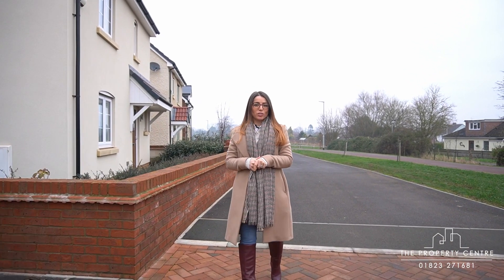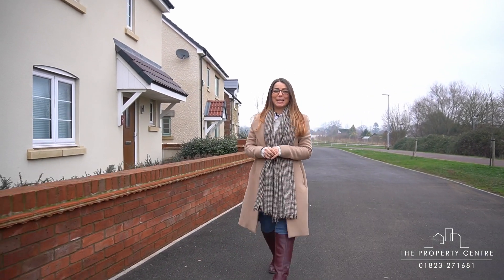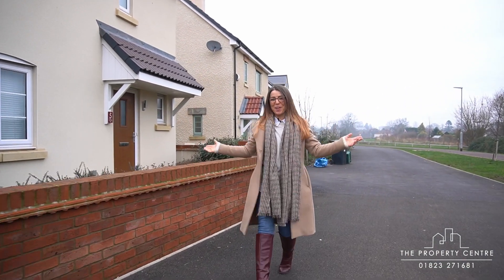Situated on the edge of the Killams Park development in Taunton is this fantastic three-bedroom detached property. Ladies and gentlemen, welcome home.